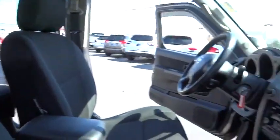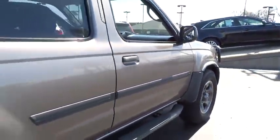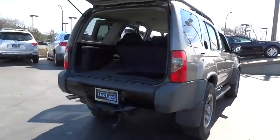This vehicle has less than 125,000 miles. This beauty is sure to make you the talk of the neighborhood. So call or drop in for a test drive today.